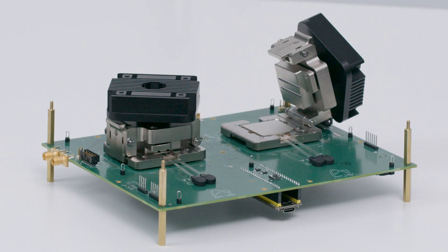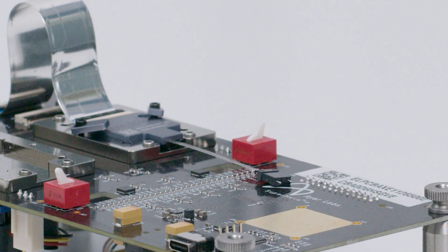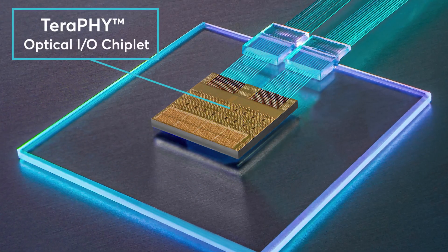Here at IRLabs, we just hit a major milestone. We're demonstrating 4 terabit per second live silicon on an optical interconnect. This demonstration represents the first time we'll be showcasing at a public technology conference both our Supernova multi-wavelength source as well as our Terrify optical chiplet.